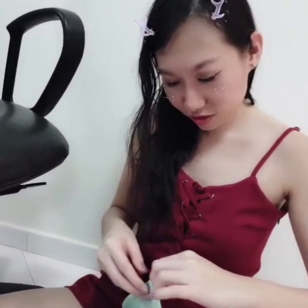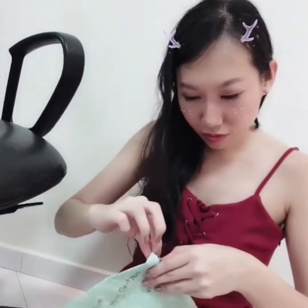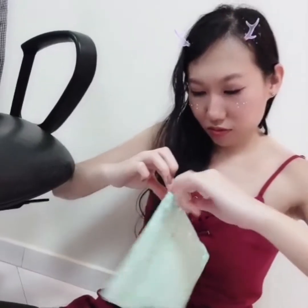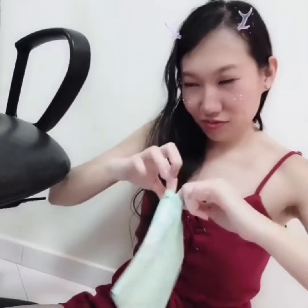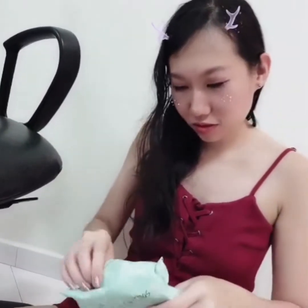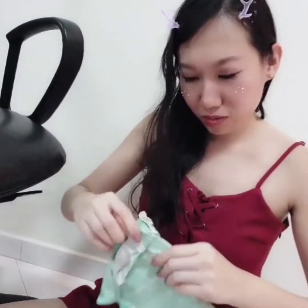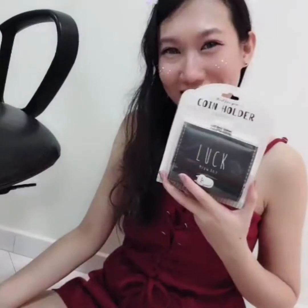Let's see what is inside — oh! It's a cute koi pouch, isn't it cute?